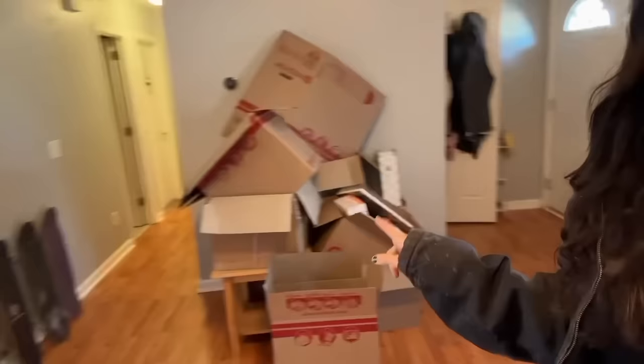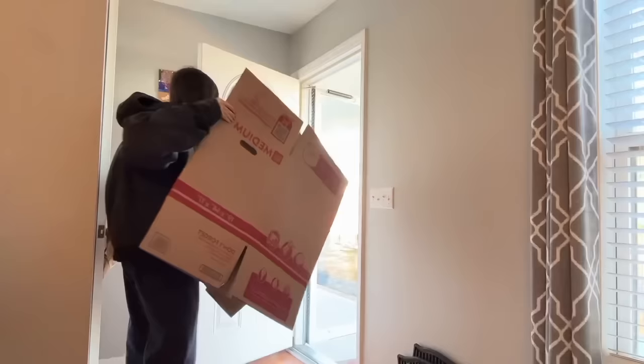Okay guys, today is Wednesday. I just dropped my teenager off at school and the house is almost completely unpacked. I'll be honest — there is stuff we need to buy because we don't have a ton of furniture, but we have a ton of boxes I'm about to take out to the car. We still have to hang up all these pictures, and then all these boxes have to go to the car.